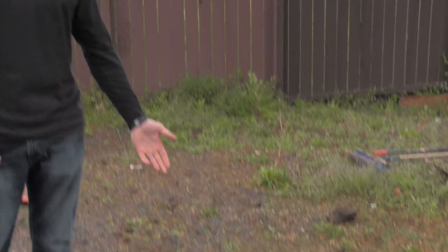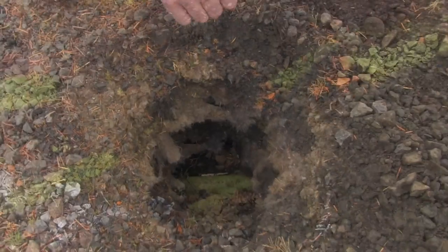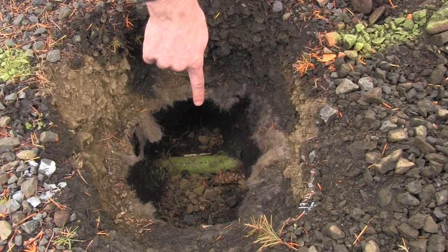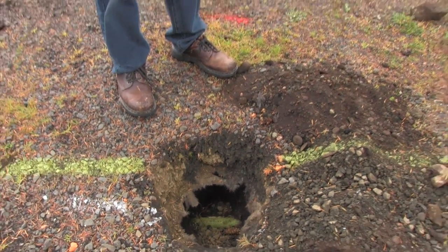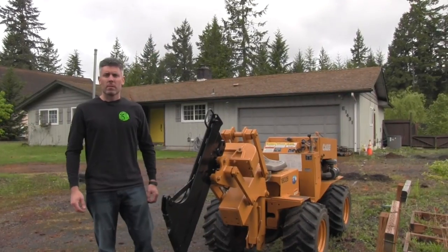In addition to that, customers have private facilities like wells and septic systems. It's important in situations like that to perform locates or contract that out independent of the 811 service. You can see this white power line feeding this well, as well as this pipe right here that provides water to the home.